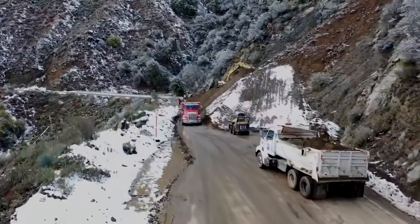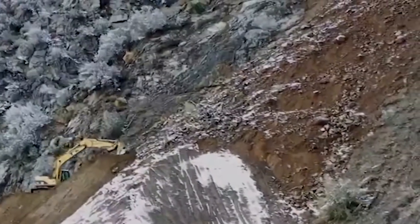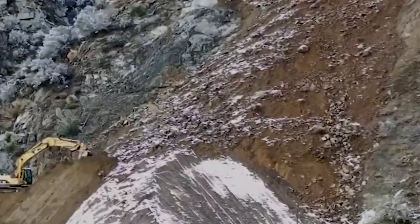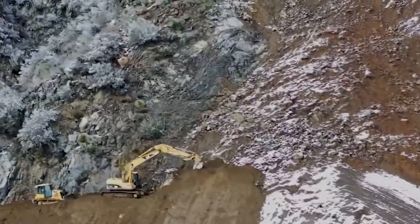We're here on State Route 2, Angelus Crest Highway, in the San Gabriel Mountains, about 16 miles north of Interstate 210, where a massive slide occurred on February 15.